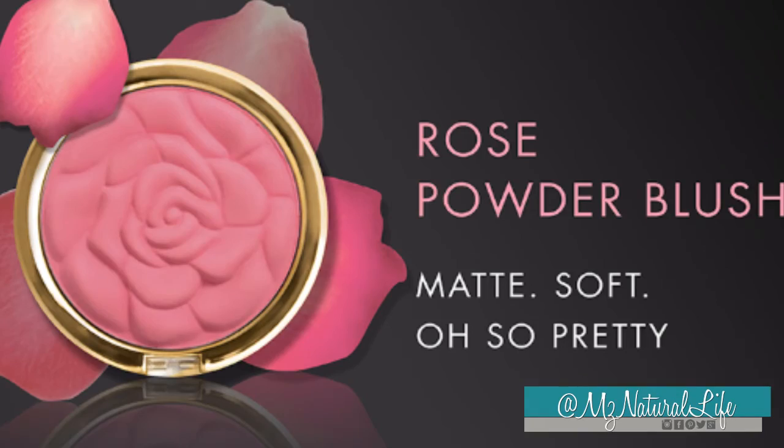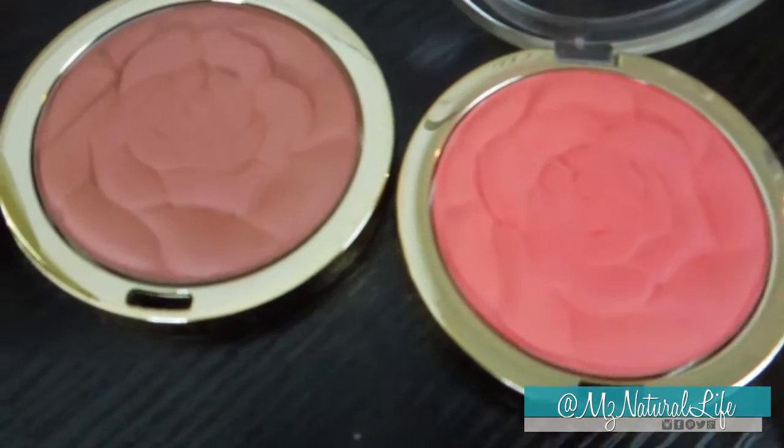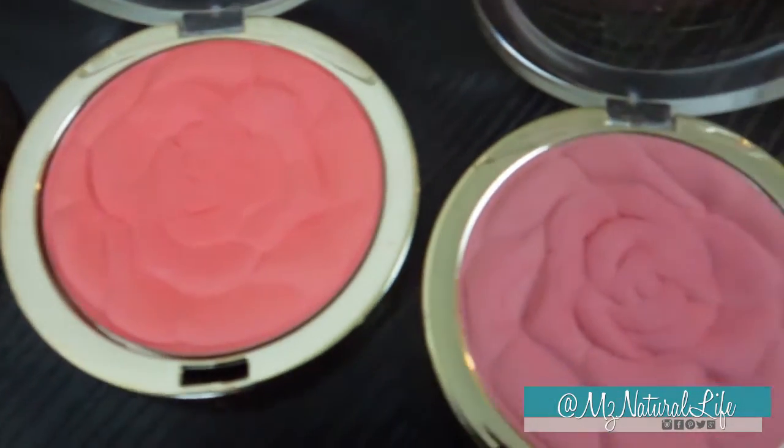Next, we're going to move right along to the rose powder blushes. If you remember last year, and the year before I believe, they released these rose powder blushes and they were all the rage. They got so many requests they decided to bring back three of them for the permanent line. This unique and luxurious matte powder contains real rose petals that are crushed and micro-milled into the powder to naturally enhance every skin tone for streak-free shaping and contouring. They are just the bomb — there's no other way to put it.